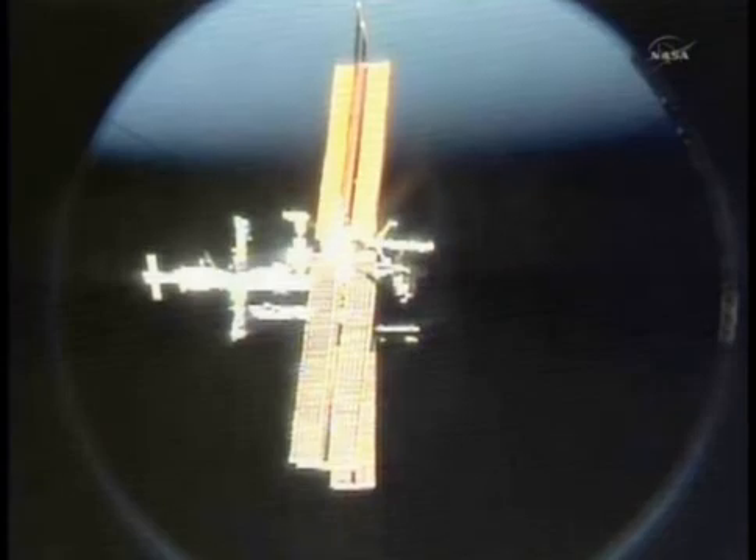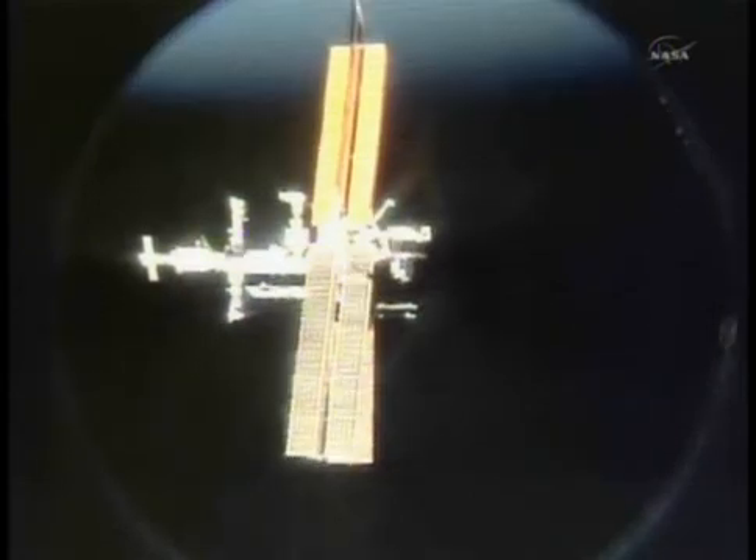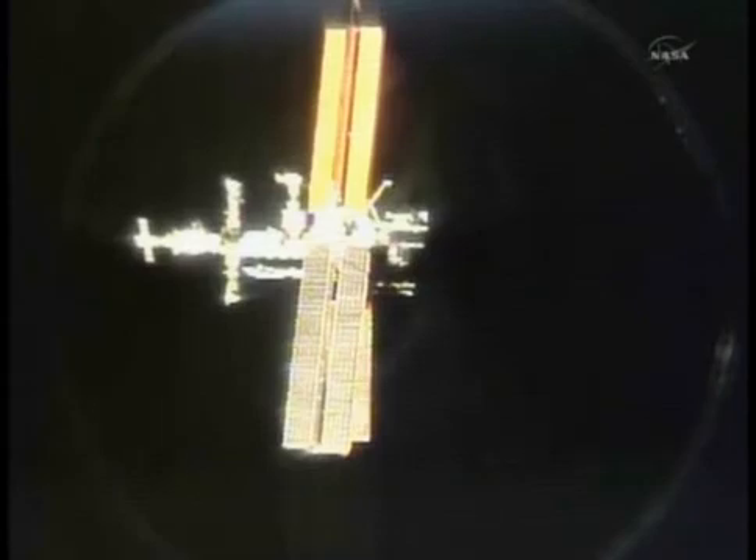Through the shuttle's S-band communication system, the sequential still video — a frame-refreshed view in the absence of a downlink KU-band capability at the moment from Atlantis — is looking back at the station, which will maneuver back into its normal orientation following a final separation maneuver. We're about 24 seconds away from the first separation burn by pilot Doug Hurley. This will be a 1.5 foot per second radial down burn.